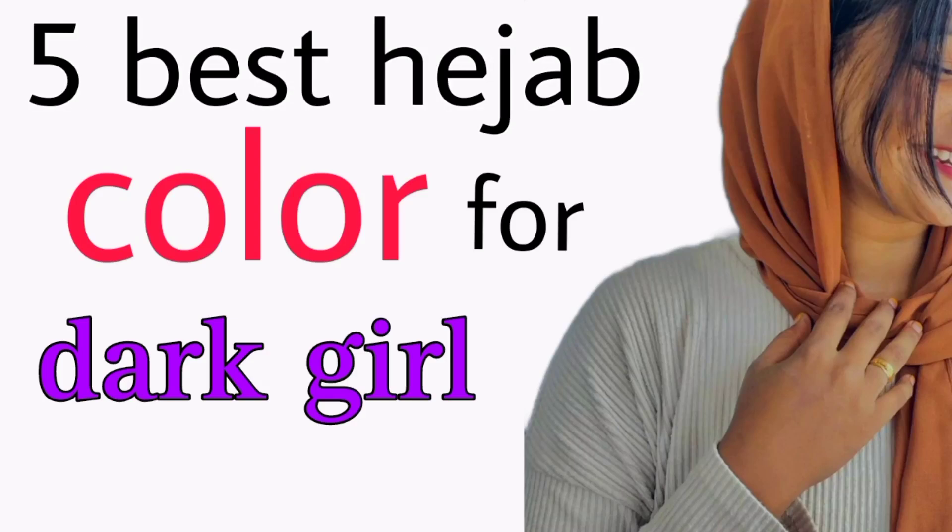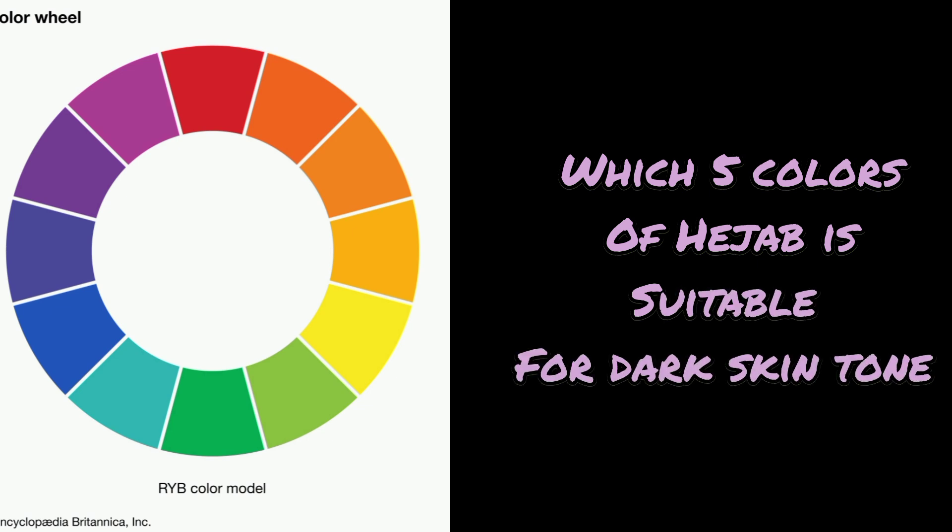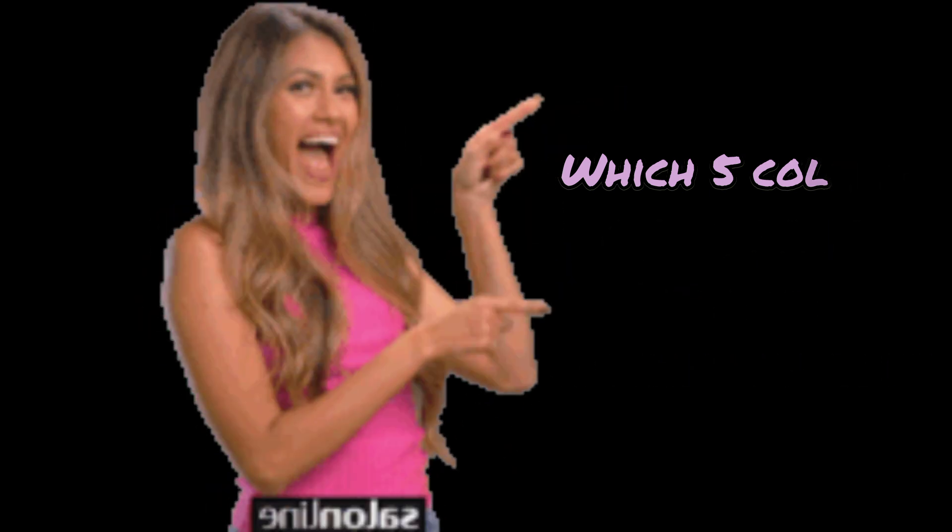Hey cuties, welcome to Manal Fashion Guide. In this video, I'm going to tell you which 5 colors of hijab are suitable for dark skin tone girls. Let's get started.